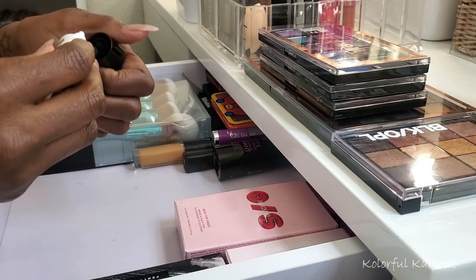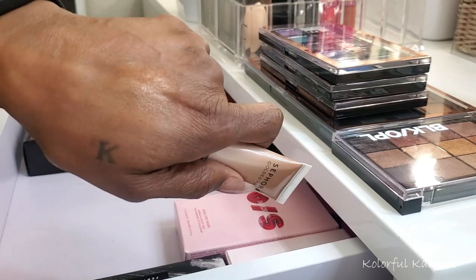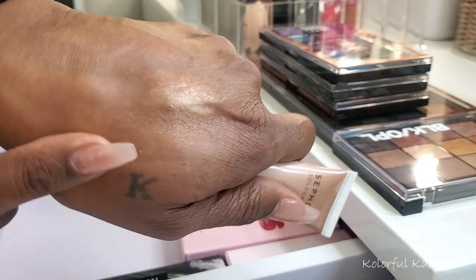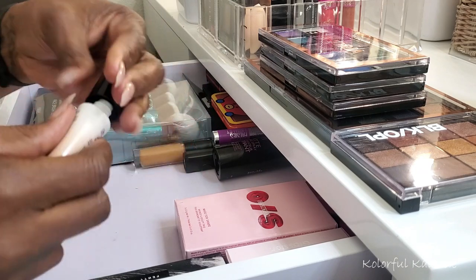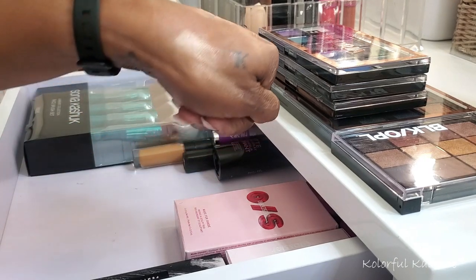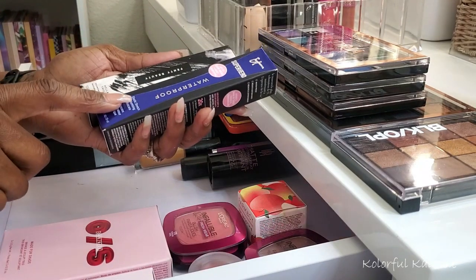I got this from Sephora — it's called Golden Hour, a liquid highlighter. I was like, oh, a liquid highlighter! Usually liquid highlighters go a long way — you don't have to use a whole lot. I just put the tiniest drop on and you can see it's really really pretty — gorgeous. So yeah, this is Golden Hour and it's really pretty.